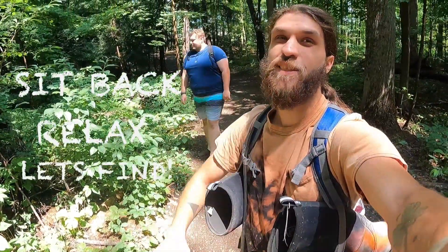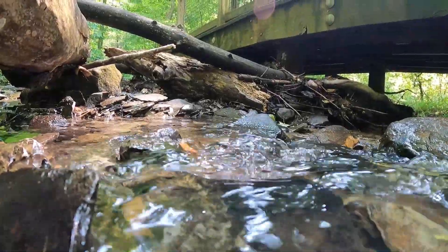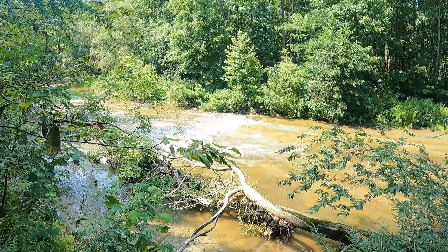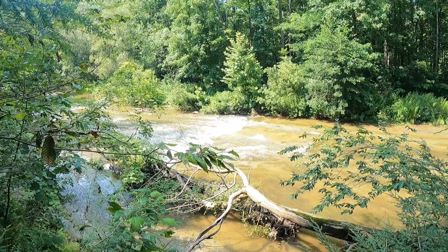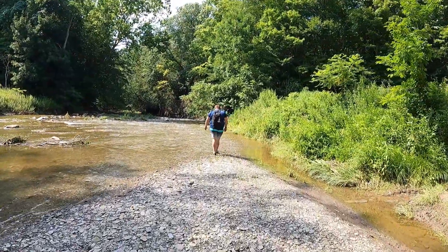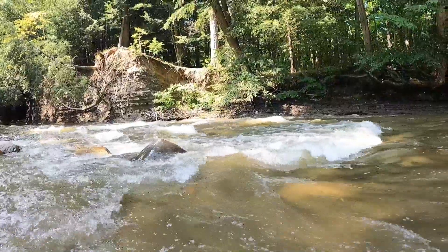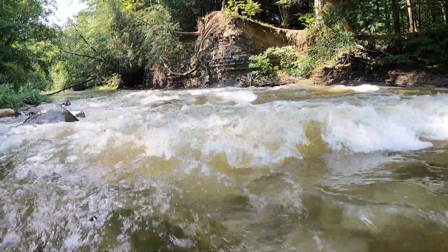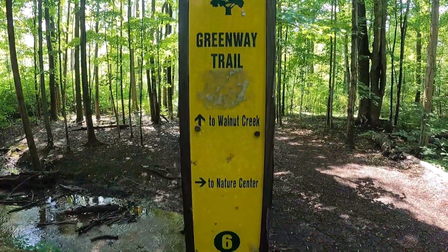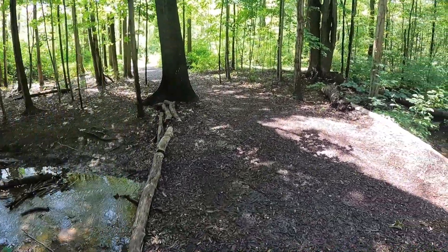So let's sit back, relax. Hey guys, we are on our way now to the creek and we're gonna walk up the creek. There's this cool little secret spot that we're gonna go check out. Let's get it!